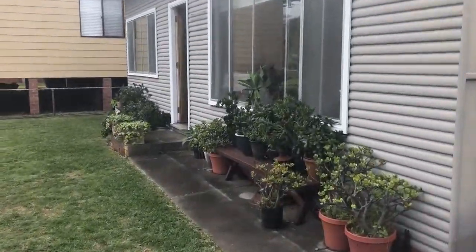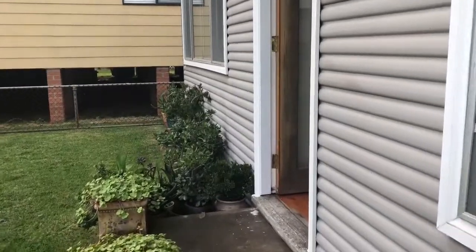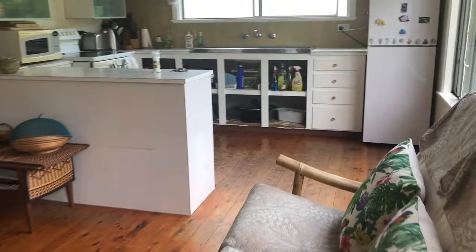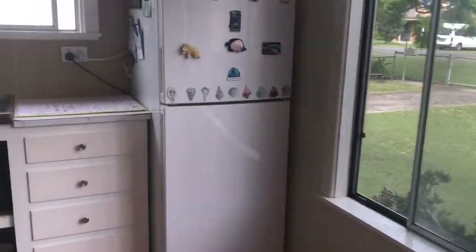This is a really cute cottage sitting on 660 square meters of really flat, level land. Quite an original style cottage with beautiful timber floors throughout — light and airy.